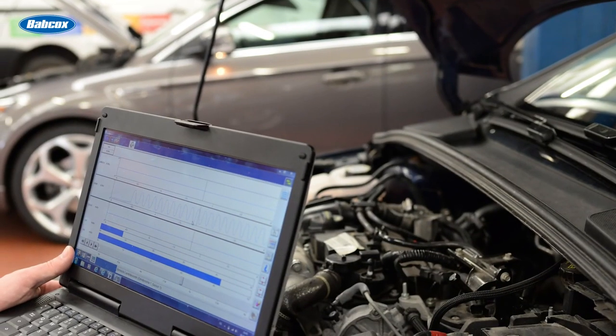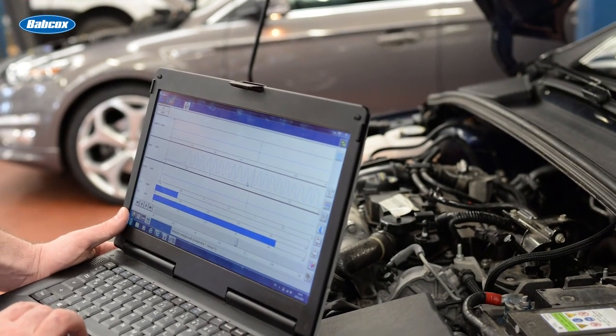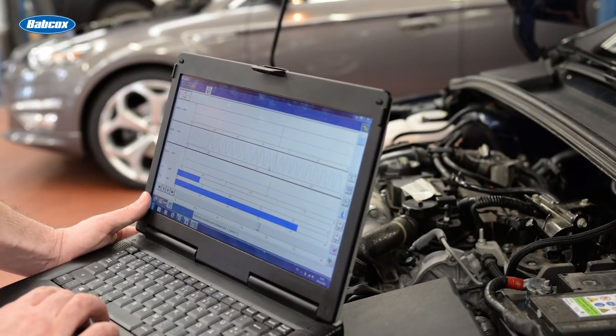As we mentioned in a previous video, many drivability and emissions problems can be addressed simply by reflashing the PCM with updated software from the vehicle manufacturer.